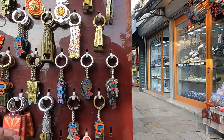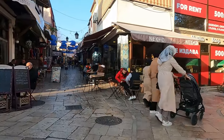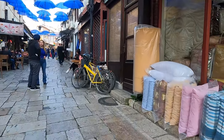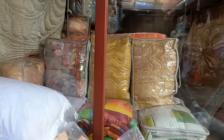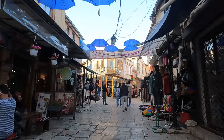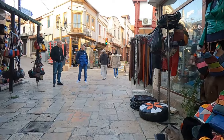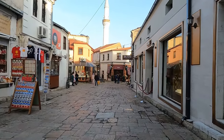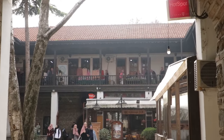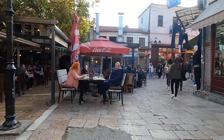Got some nice little magnets and keychains — that's the Macedonian flag. Looks like they're selling a lot of blankets and stuff here. We got the classic umbrellas here, like a lot of other old towns in the Balkans and Europe. There are jackets.